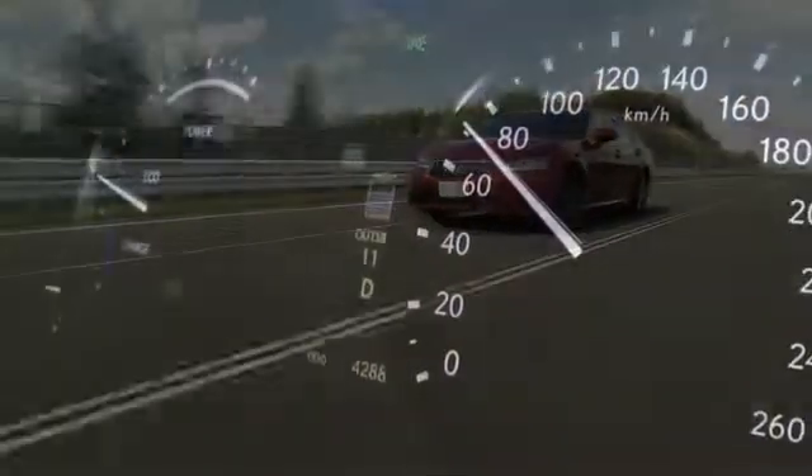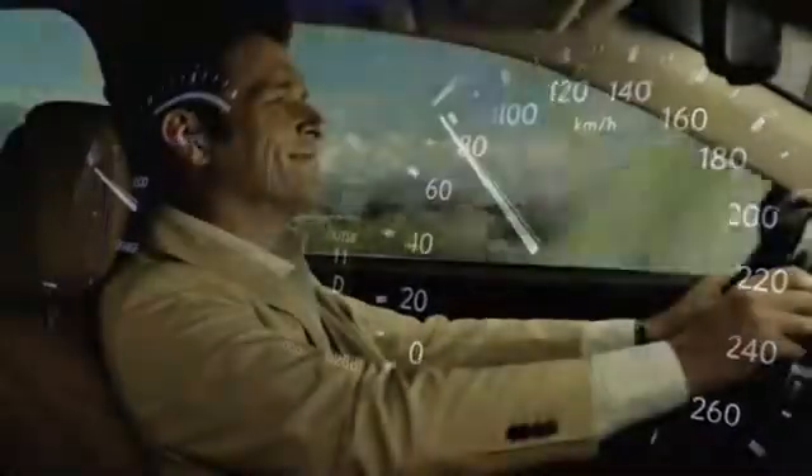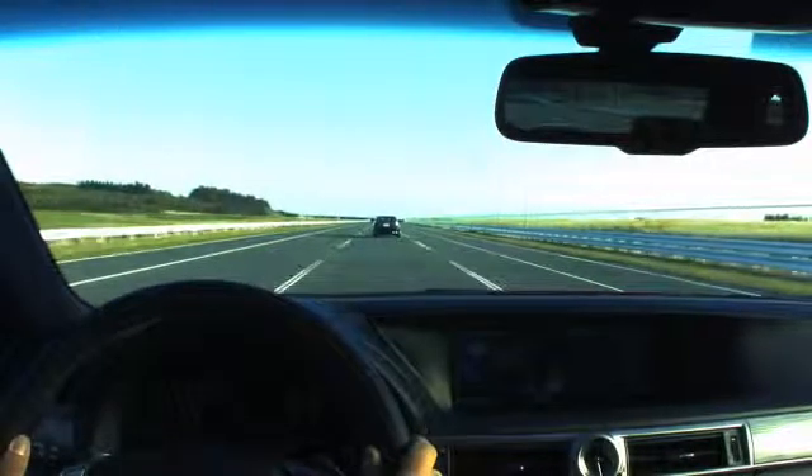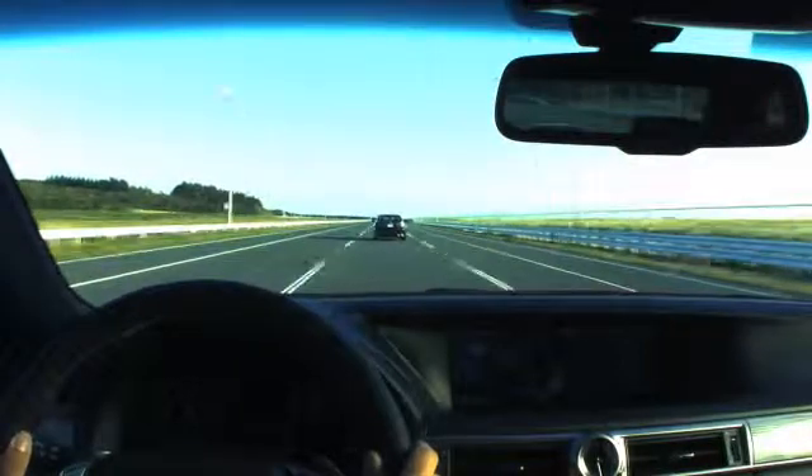Grand Touring. Sometimes you have the road all to yourself, and sometimes you don't.